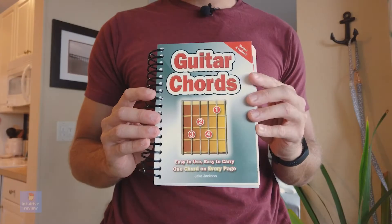I have the Guitar Chords book by Jake Jackson. This book is awesome — there are so many guitar chords in here.